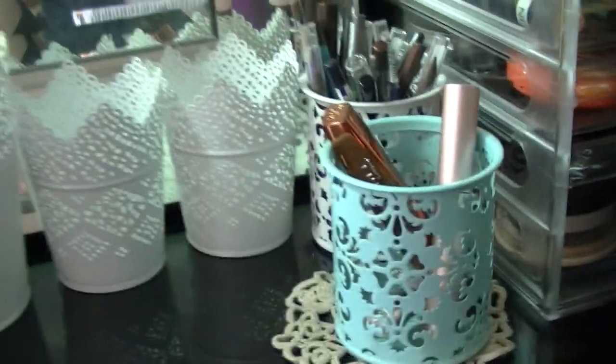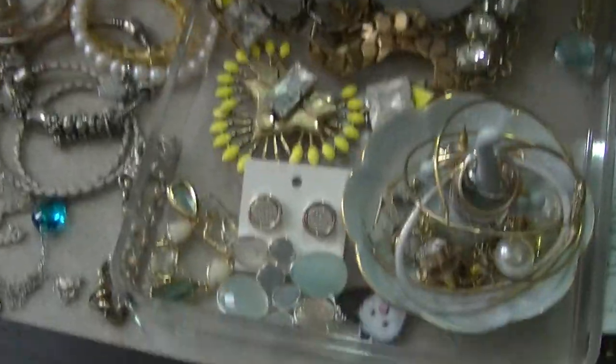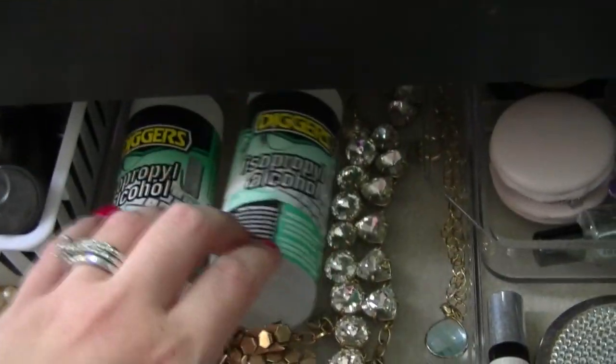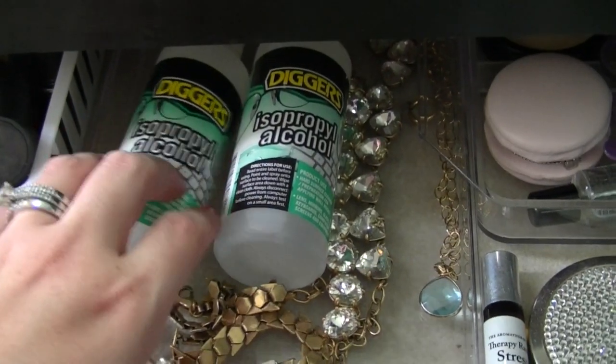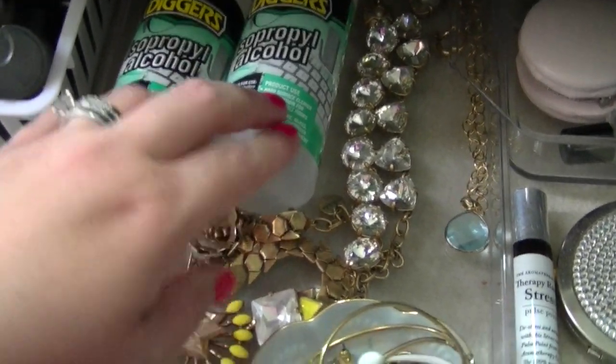Those mascaras are all good. In this next drawer I've changed what I store — it helps keep things away from dust. I also have some isopropyl alcohol, which I use to sanitize makeup and to set any crushed powders or eyeshadows.